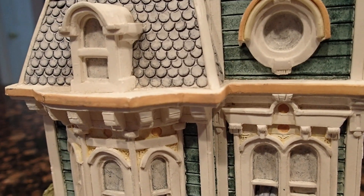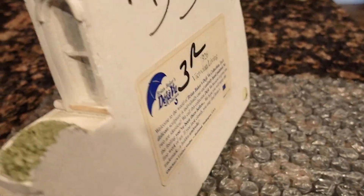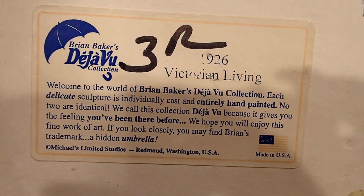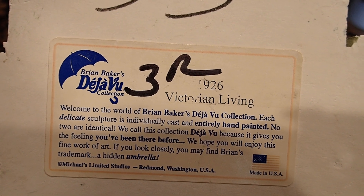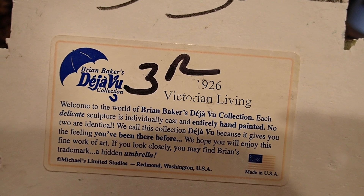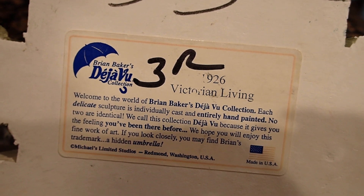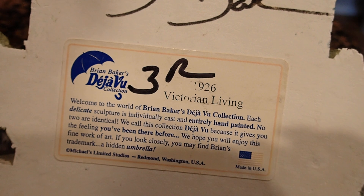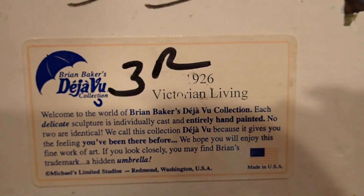Why don't we take a look at the back, because the back says something and it has the name of the artist too. It's Brian Baker's Deja Vu. Welcome to the world of Brian Baker's Deja Vu collection. Each delicate sculpture is individually cast and entirely hand-painted — no two are identical. We call this collection Deja Vu because it gives you the feeling you've been there before. We hope you will enjoy this fine work of art. If you look closely, you may find Brian's trademark: a hidden umbrella.